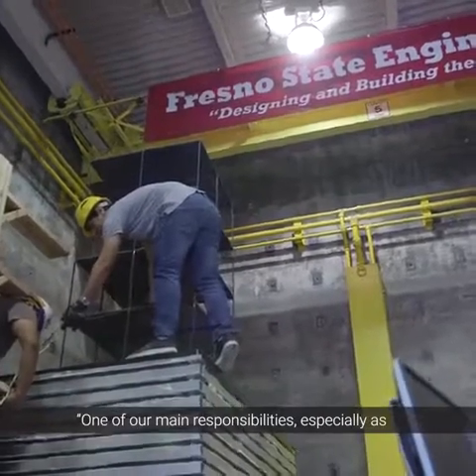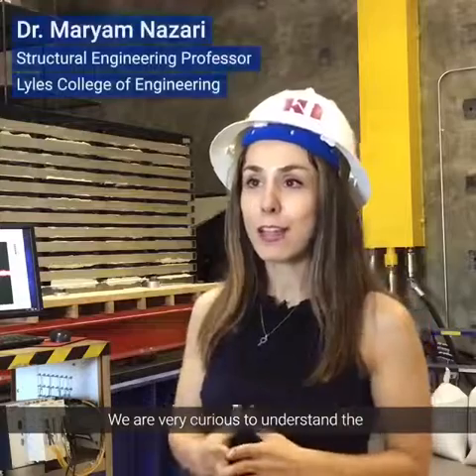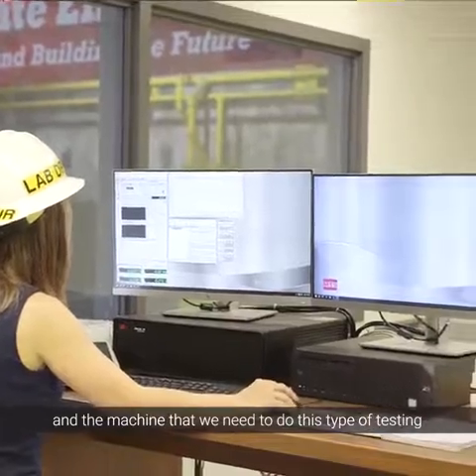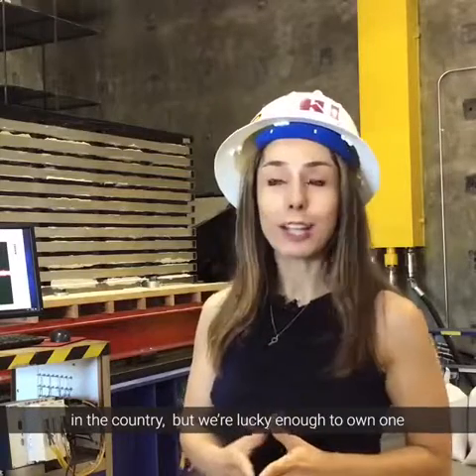One of our main responsibilities, especially as a structural engineering faculty, is to do seismic related research. We are very curious to understand the seismic performance of our structures, and the machine that we need to do this type of testing is called the shake table. We usually don't have too many of these tables in the country, but we are lucky enough to own one here at Fresno State.